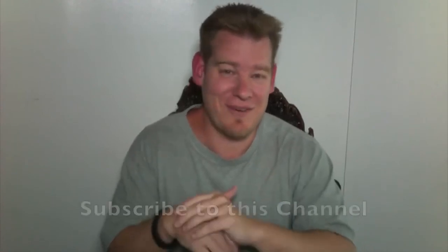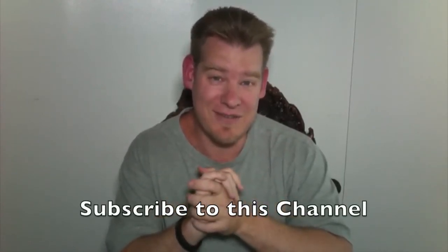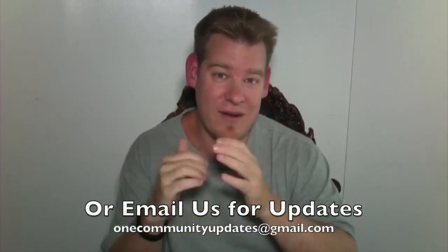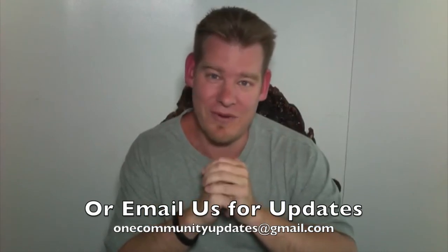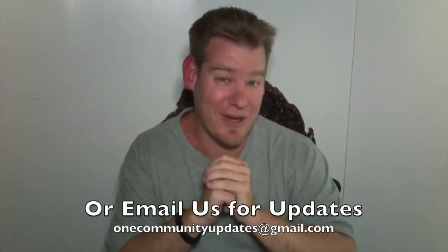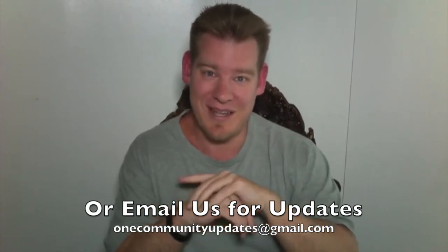As always, if you'd like to follow our progress, subscribe to this YouTube channel, or if you'd like to receive an email every time one of these updates comes out, send an email to onecommunityupdates@gmail.com. Just following our progress is actually really helpful — keeping us in your mind so that when we accomplish something that somebody you know might be interested in, you can share what we're up to. We very much appreciate that. So until next week, thank you for following our progress, and as always, we will keep on keeping on. Thank you.